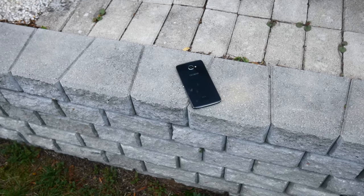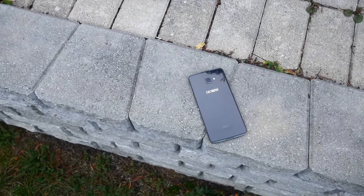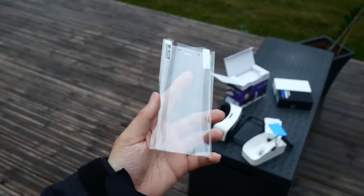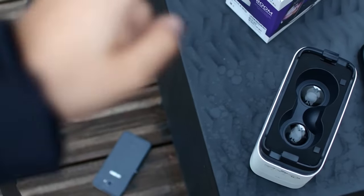Number 1: the all-around great package. For $400, you get the phone, a case, a screen protector, JBL headphones, a rapid charger, and a decent VR headset. You can't really beat that.